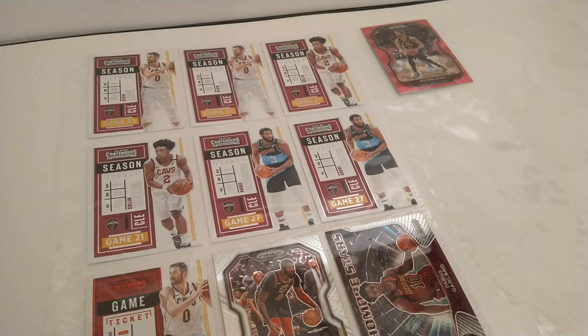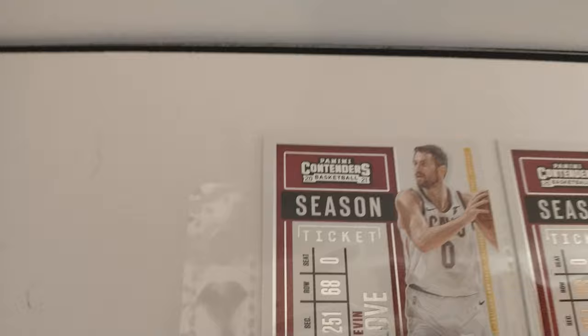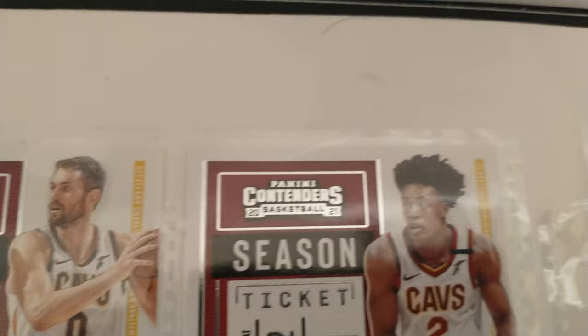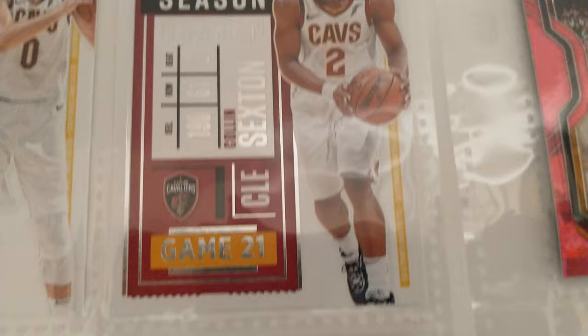Let's take a quick look at the condition of all these. We've got a doubled up Kevin Love base card. As I've mentioned in my other team lot videos, all these went from pack to binder sleeves and stored in a cool dry place, so they all should be near mint, mint, gem type condition.